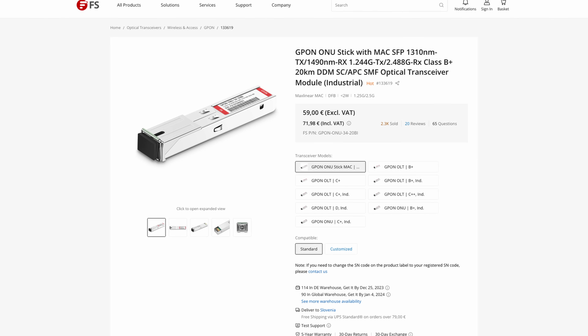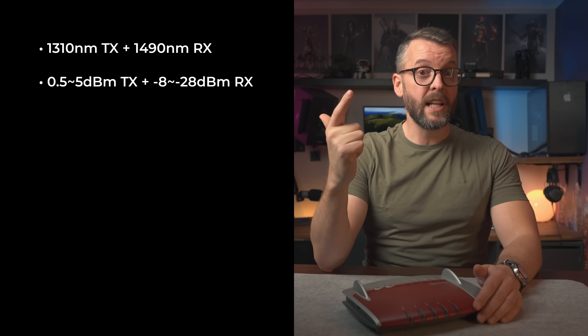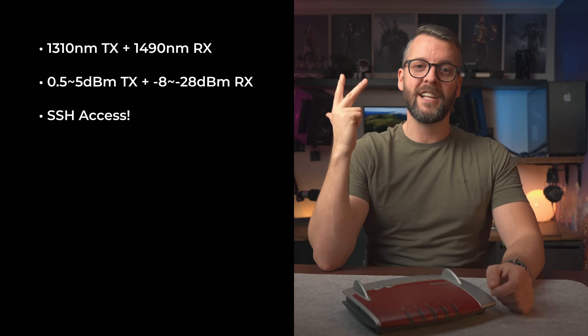But eventually I did find the one. This is the fiberstore.com GPON ONU stick with MAC SFP optical transceiver, and it has been part of my network stack for about two years now. It's likely the only SFP GPON module on the market that satisfies all the requirements — a perfect replacement for the one that came with the Fritzbox. It has the same wavelengths, the same transmit and receive power, and more importantly, I can SSH into it and permanently save the serial number into its flash storage. This means power outages don't have any effect on it — it just continues to work when power is back on. You can find it on FS.com and I'll leave the link in the description below.